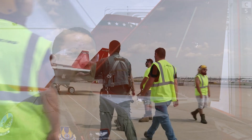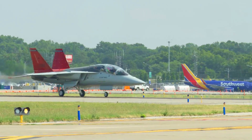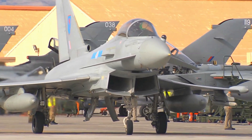The T-7 Red Hawk is not just another training aircraft. Its modular design allows it to be transformed into a weaponized platform if required in certain roles, providing extra flexibility in military operations.